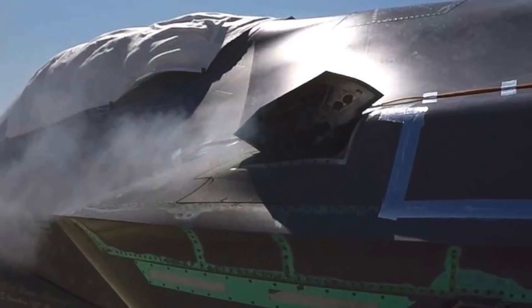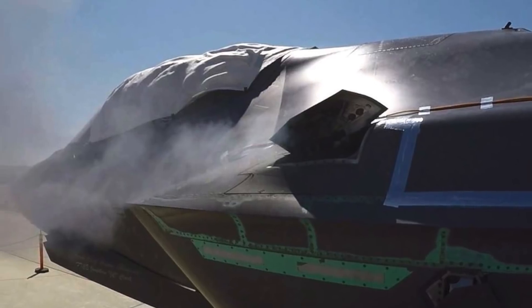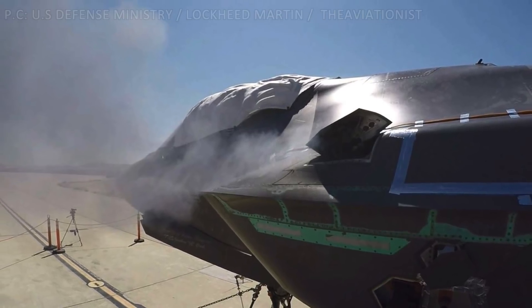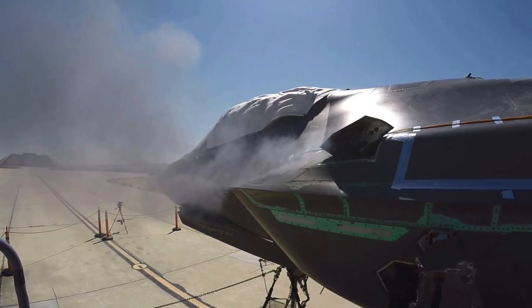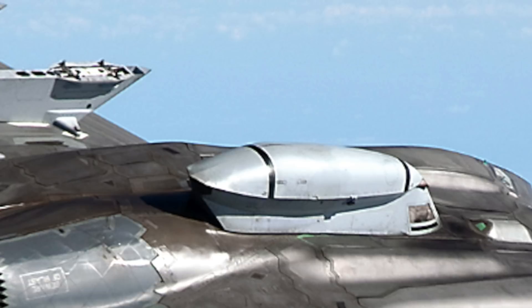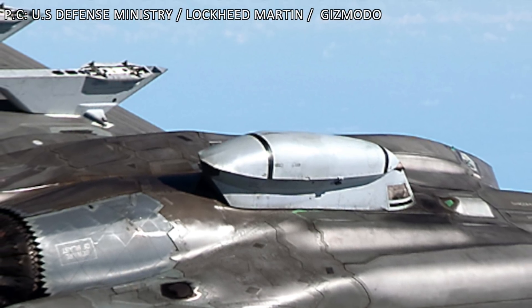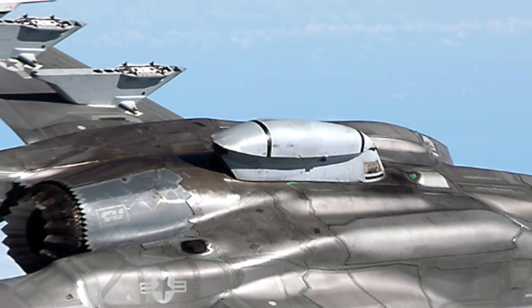The gun is integrated differently across different variants of the F-35. In the F-35A, it is placed in the left shoulder internally, which helps the F-35A maintain its stealth profile. When the gun is to be fired, a low-observable hydraulic-powered gun door pops open to expose the barrel. It is mounted with 182 rounds. For the F-35B and F-35C, a streamlined external gun pod is attached, designed to maintain the low observability of the F-35, though not as effective as the internal mount of the F-35A.